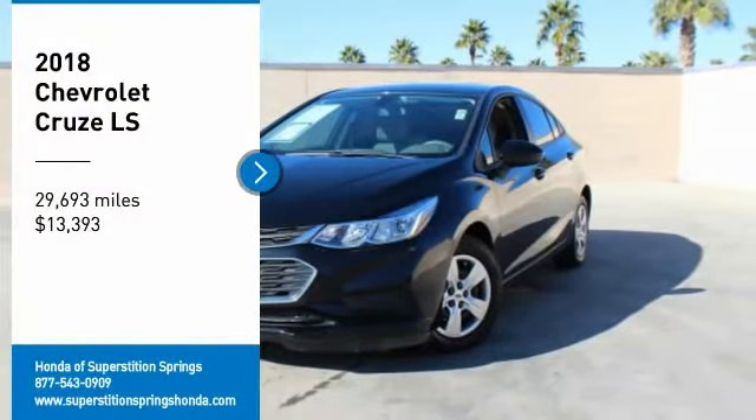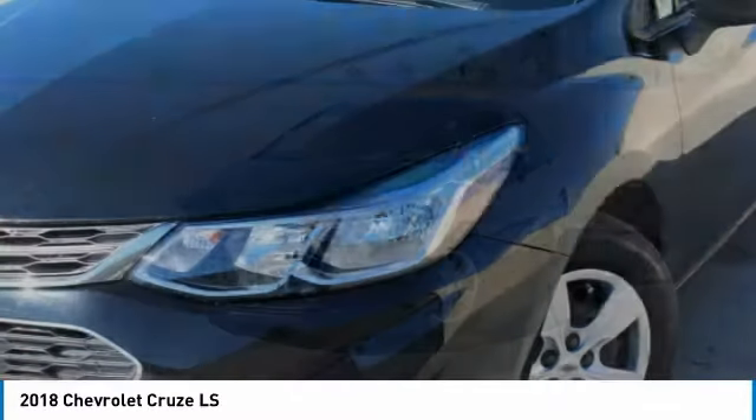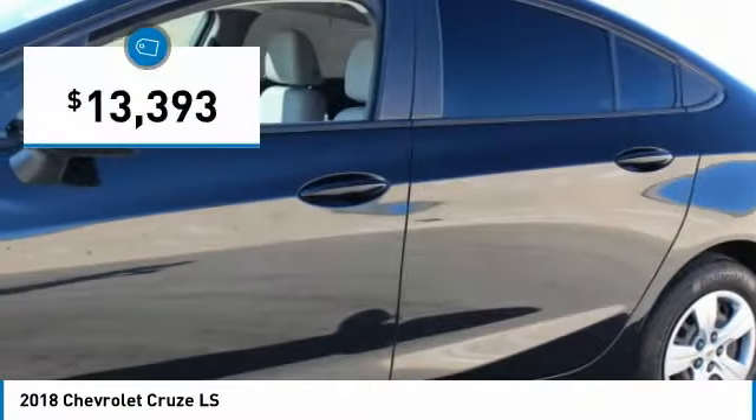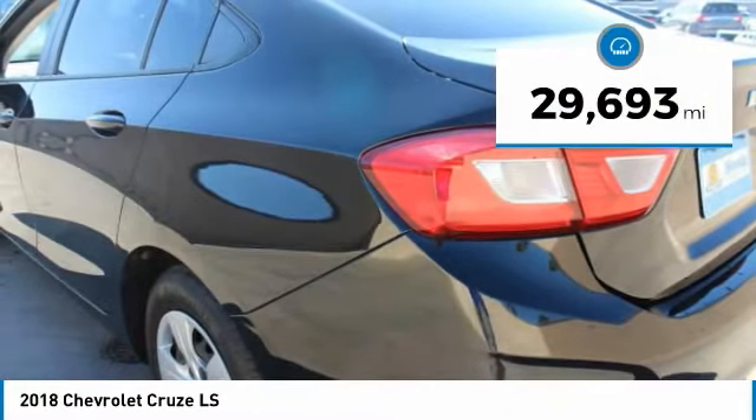Stop by and take a look at the 2018 Cruze. The Cruze blueprint calls for more than you'd expect and is priced below $15,000. This vehicle has less than 30,000 miles.